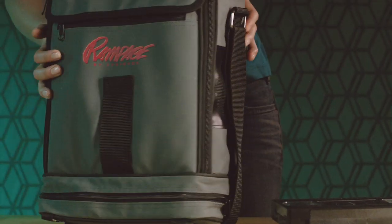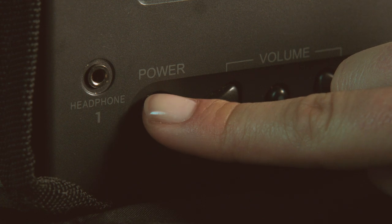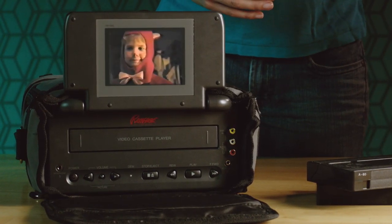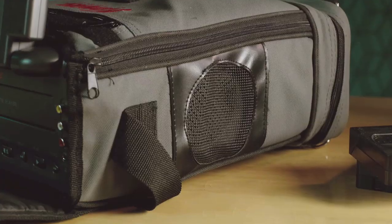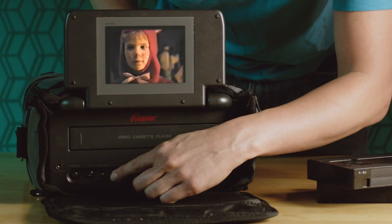Family road trips just got a whole lot more fun. With mountable straps, you can hang the Rampage between the driver and passenger seats so you and the kids can watch your favorite movie on the go in awesome VHS quality. With tapes that are built to last, you get great hi-fi sound with the built-in dual stereo speakers on either side.